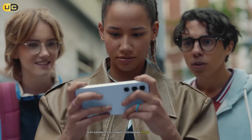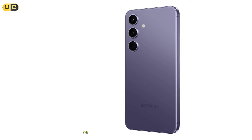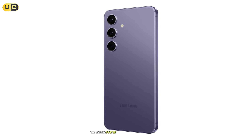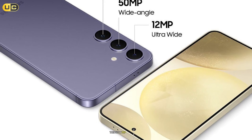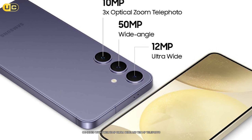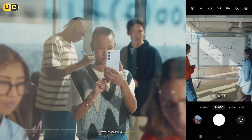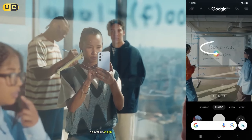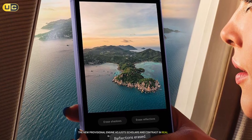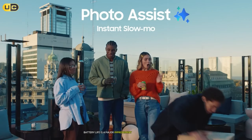In my gaming tests it handled demanding titles like Genshin Impact and Call of Duty Mobile without breaking a sweat. The vapor chamber cooling system keeps temperatures in check during extended gaming sessions. The camera system is where this phone really shines — the 50MP main sensor combined with 12MP ultra-wide and 10MP telephoto lenses offers incredible versatility. Night photography is particularly impressive, with the new AI-enhanced processing delivering clear, detailed shots even in near darkness. The new Pro Visual Engine adjusts colors and contrast in real time, resulting in more true-to-life photos.